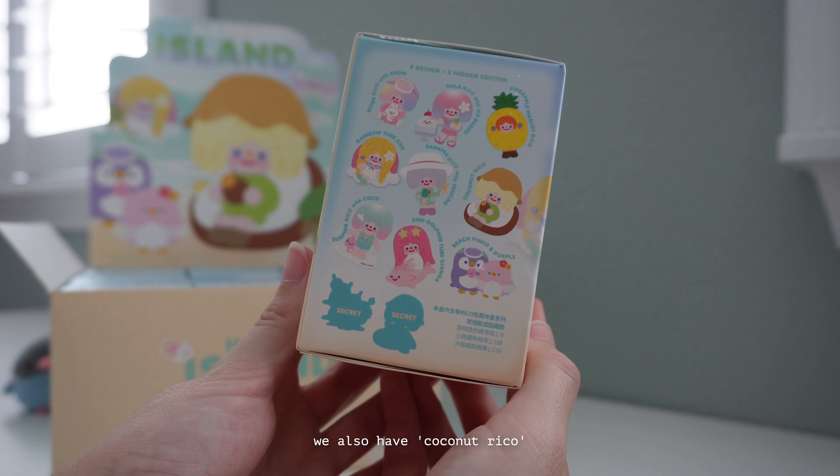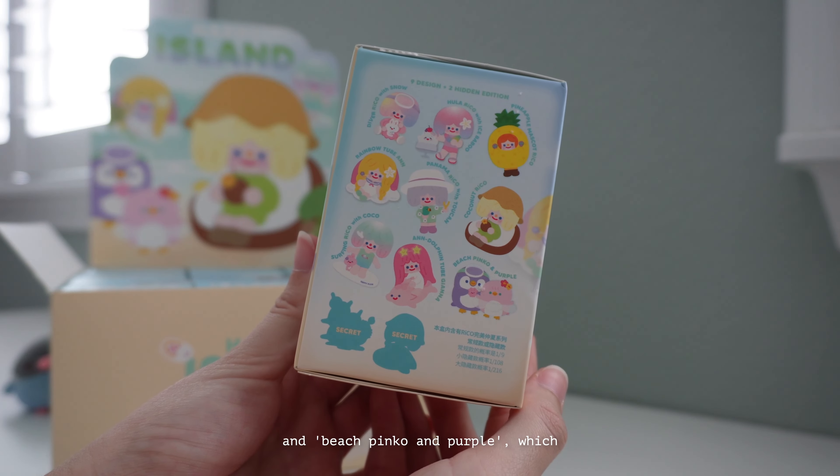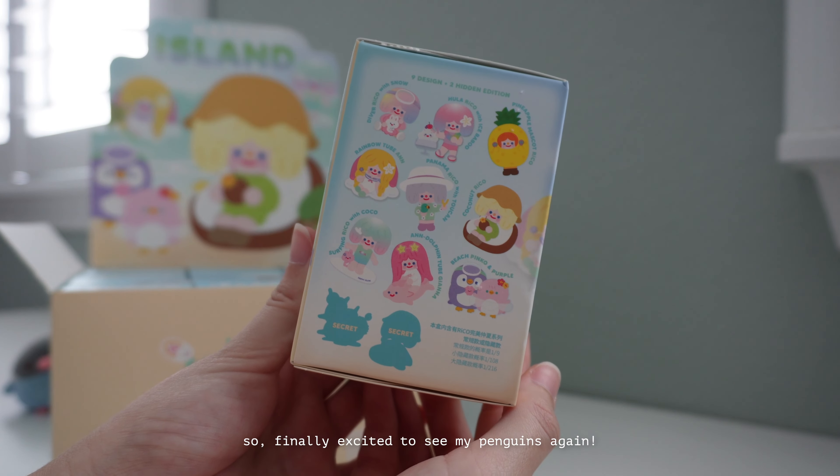We also have Coconut Rico, Surfing Rico with Coco, and Dolphin Tube Gianna, and Beach Pinko and Purple — I haven't seen the penguins since the winter collection so I'm finally excited to see them again.